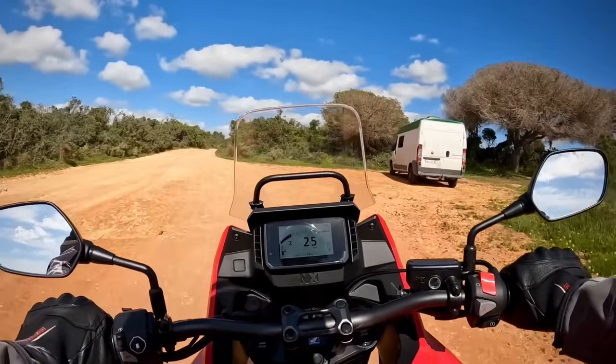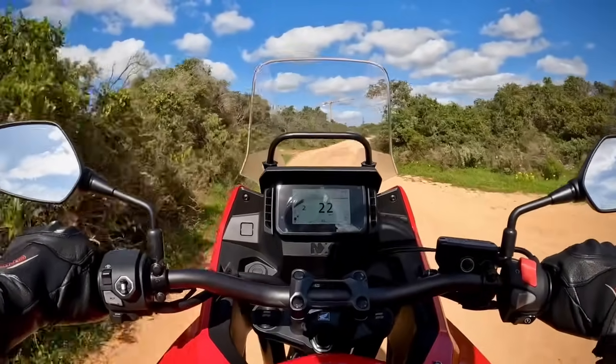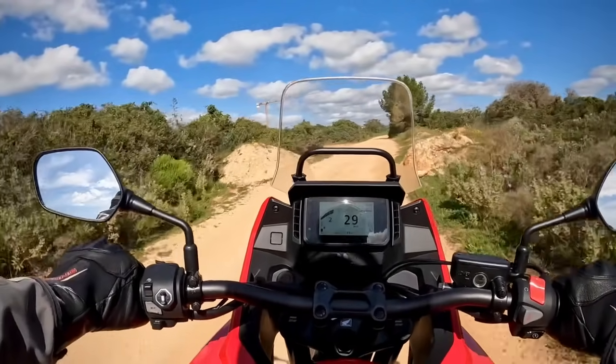Nobody is going to go from a €7,000 NX to a €20,000 Africa Twin just to have fuel range. I have range on my ADV350, so why can't I have it on the NX? Anyway, fuel consumption during the time I had the NX was 3.3 litres per 100 kilometres, which is typical Honda excellent, especially as this was a brand new bike with only about 30 kilometres on the clock when I got it, so the engine was still very tight.